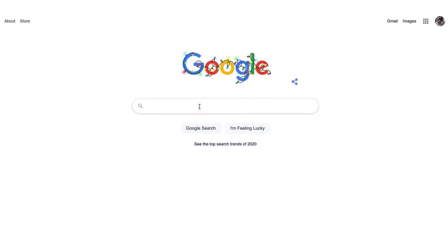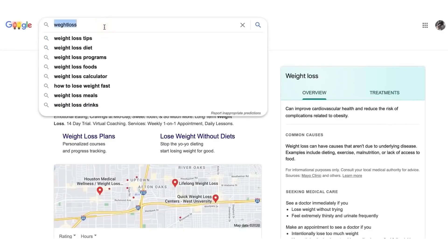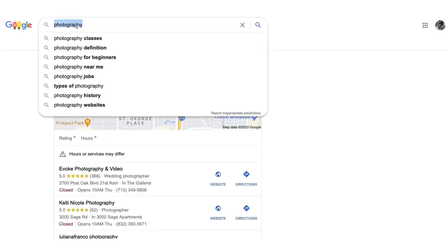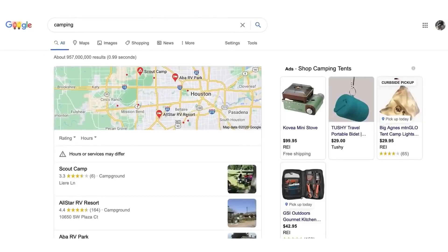First, you have to think about a niche. I'm going to give you a niche that I know works right now. For example, you could type in 'weight loss' or 'photography.' What you need first is a niche. For this video, I'm going to use the niche of camping — it's a very popular niche you've probably never thought about, but it works and it works fast.